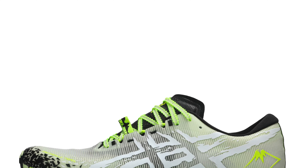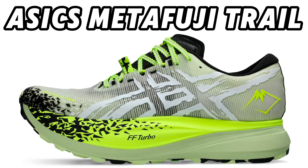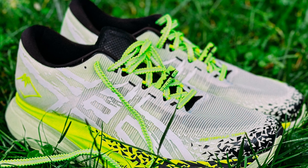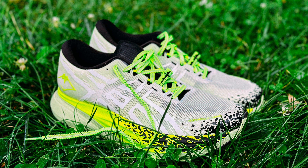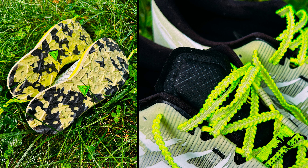Upper. The upper is made of super light motion wrap mesh. This mesh was developed for high-speed running and keeps the midfoot perfectly in place. In addition, the upper is breathable and feels very comfortable.